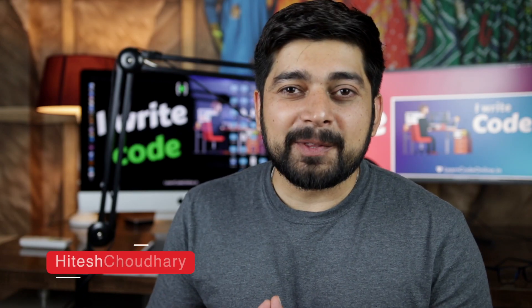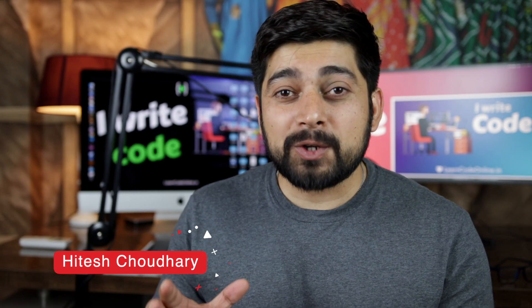Hey there everyone, Taish here back again with another video. In this video I want to talk about Google. Google has released something new — this awesome product is going to be a game-changer for a lot of you, and regardless of whether you work in this particular sector or domain or not, you should be aware of this one.